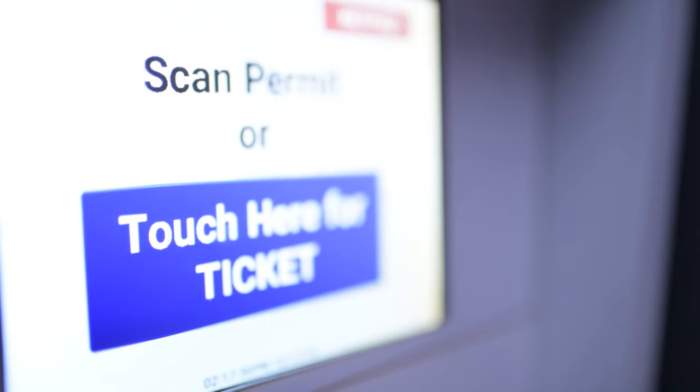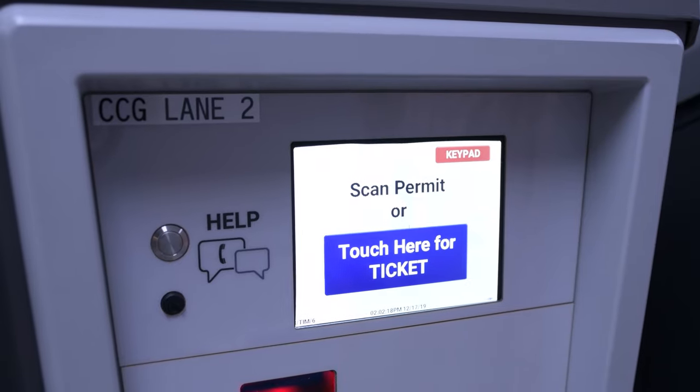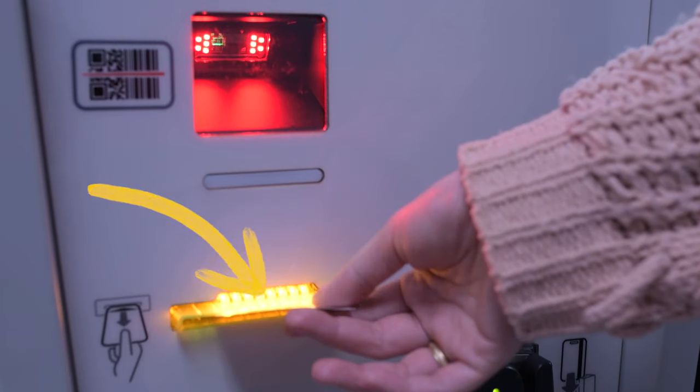This is a video on how to enter and exit garages using the automated pay station. When arriving at the garage, you will touch the screen to print out a ticket. When the ticket prints, you will take it and be allowed to enter the garage. Save the ticket because you'll need it later to pay for your parking.